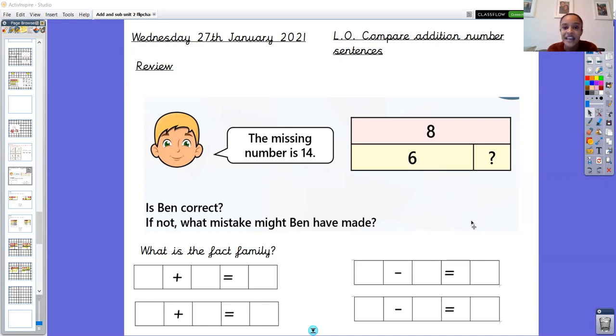I just want you to have a little think and engage in some mathematical talking at home or with your talk partner in school to think about what mistake Ben might have made, and then come back to me and I'll share my thinking. I'm going to share my thinking about this question now and I wonder if you thought the same thing as me.